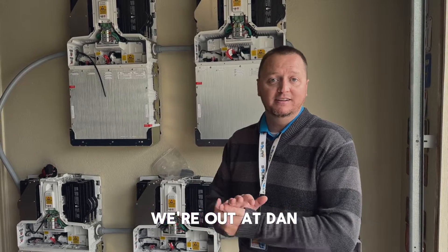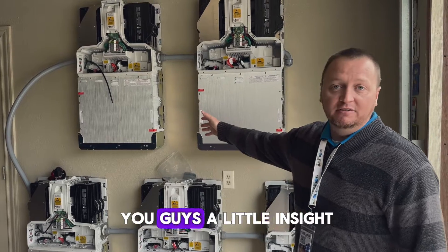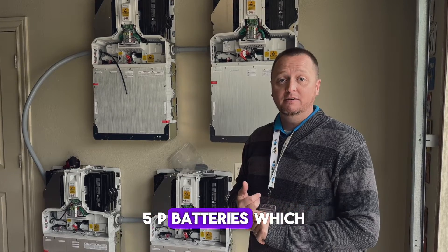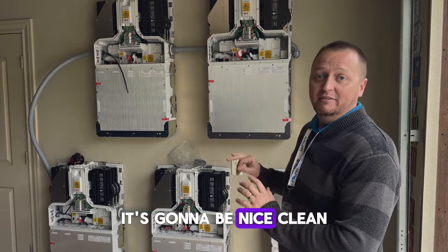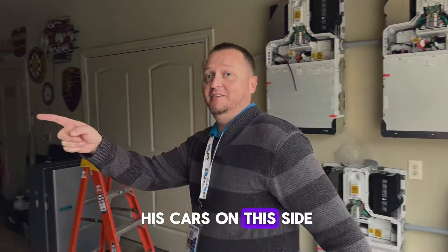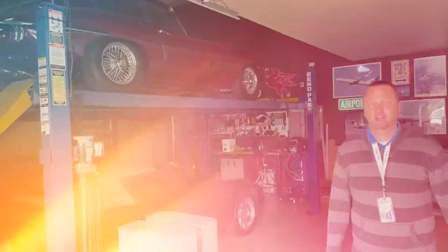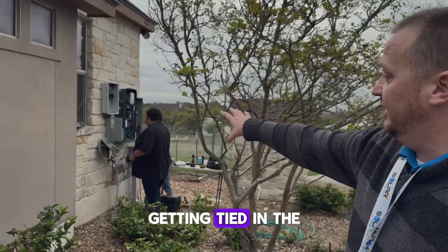Hey, Dusty with SolarEdge Pros. We're out at Dan and Kathy's today doing a beautiful install. Just wanted to give you guys a little insight. We're actually doing a 10.25 kilowatt solar system on the roof with five 5P batteries, which is 25 kilowatts, and we're doing an install inside the garage. It's going to be a nice, clean, beautiful look, just like he has his cars. This is where all the solar is actually going to be dipped and tied in.